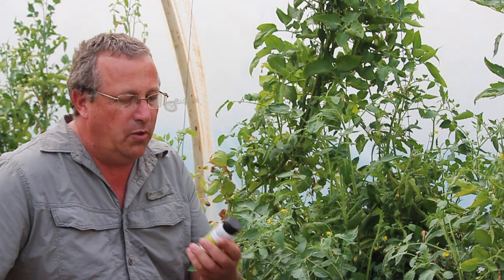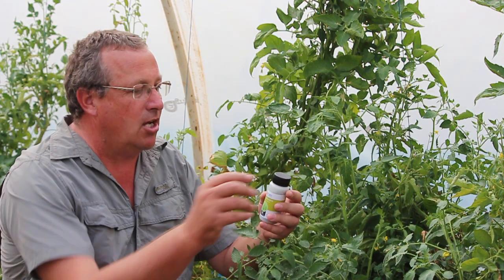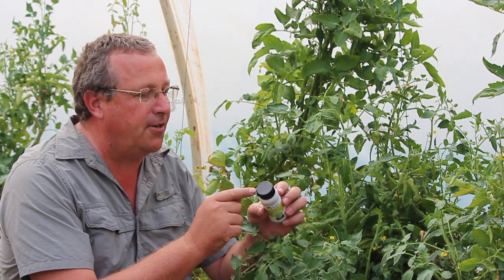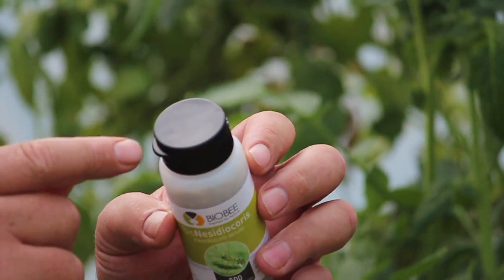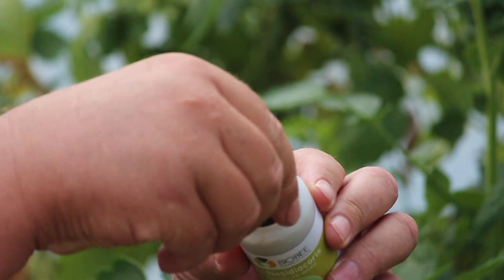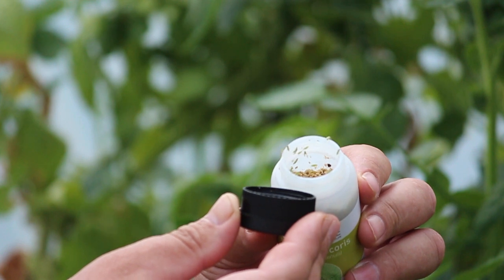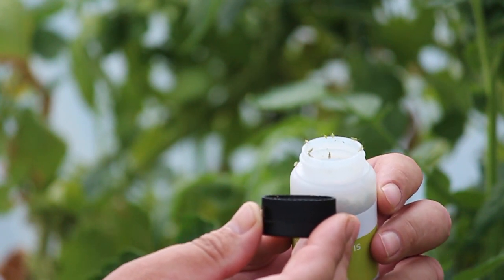So what we're going to be doing is we're going to be releasing a couple of Nessie bugs. I'm going to open this for you quickly so that you can see. When my able camera assistant gives me the thumbs up I'm going to open this as soon as it's focused. There we go — watch these guys, check them fly out. They're tiny but these guys are voracious.